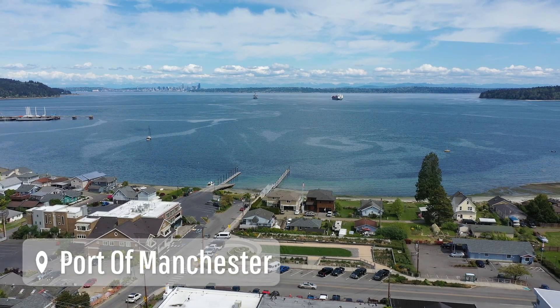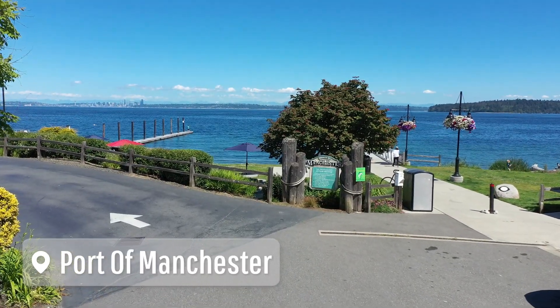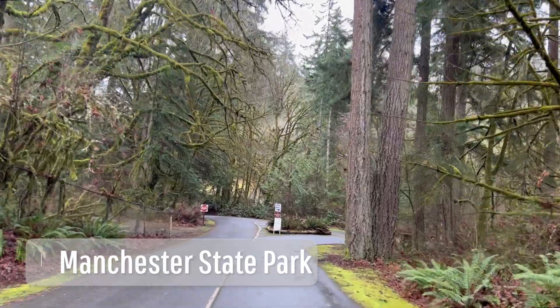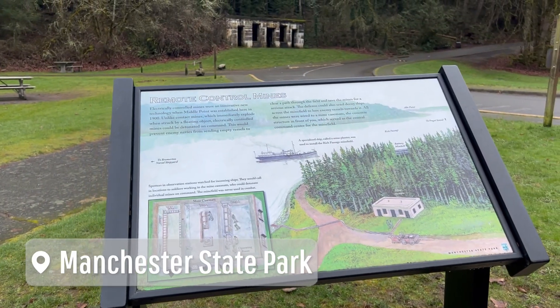This home is just up the street from Manchester Park, a charming beachfront park with views of Seattle and the Cascade Mountains in the distance. Just two miles up the road is Manchester State Park — the perfect place to go camping, beachcombing, plan a picnic, or take a walk on the beach.